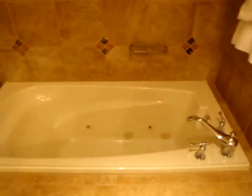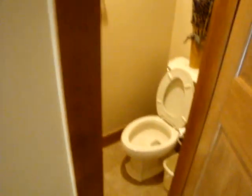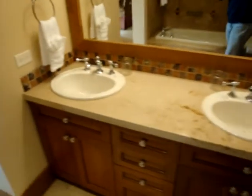The master bath has its own separate jetted tub, great after a long day of skiing, and an oversized shower. There is ample cabinet space and a private toilet area. This bathroom also features double vanities.